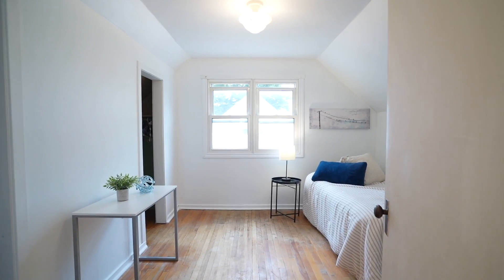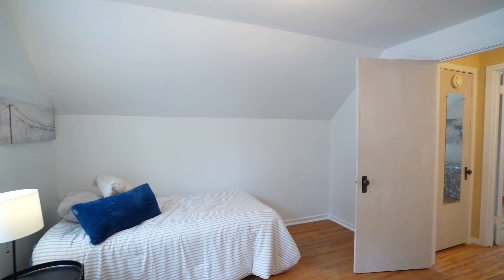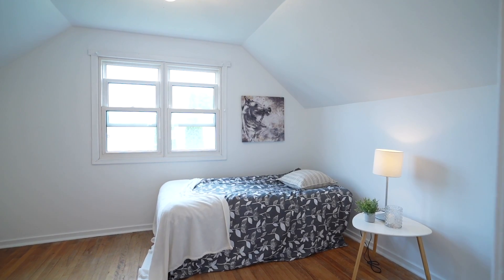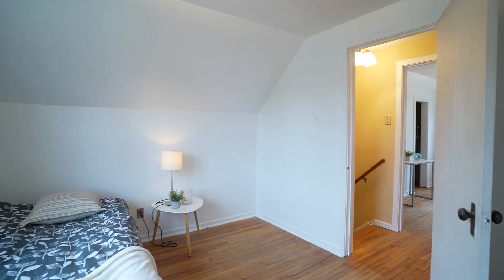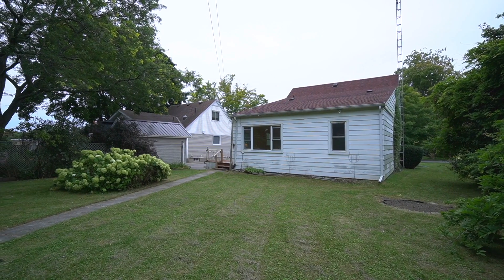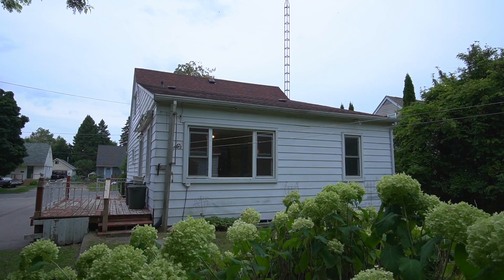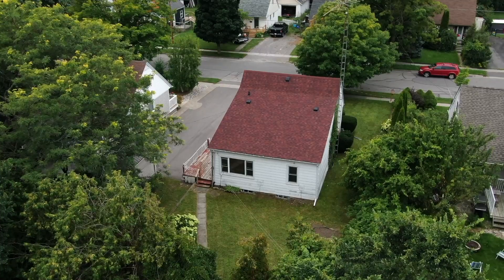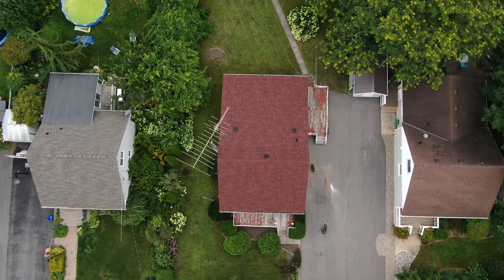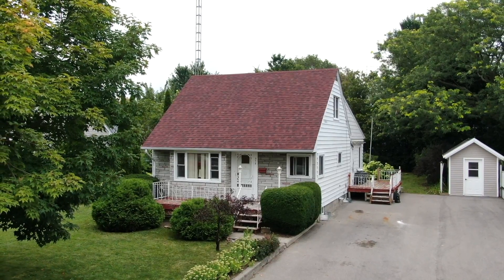The upper level has two bedrooms. You'll sleep up here.